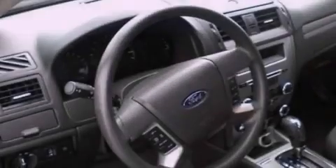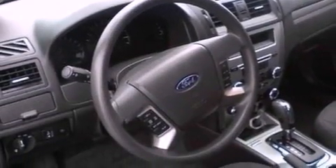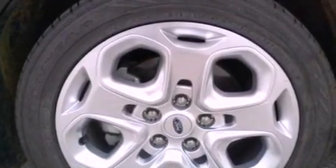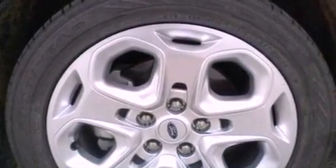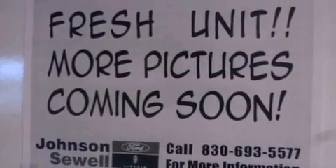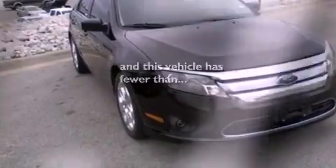The following features are also included: solar-tinted glass, air conditioning, cruise control, a six-speaker audio system, four-wheel independent suspension, 17-inch wheels, a security system, halogen headlights, full-power accessories, and this vehicle has fewer than 58,000 miles on the odometer.